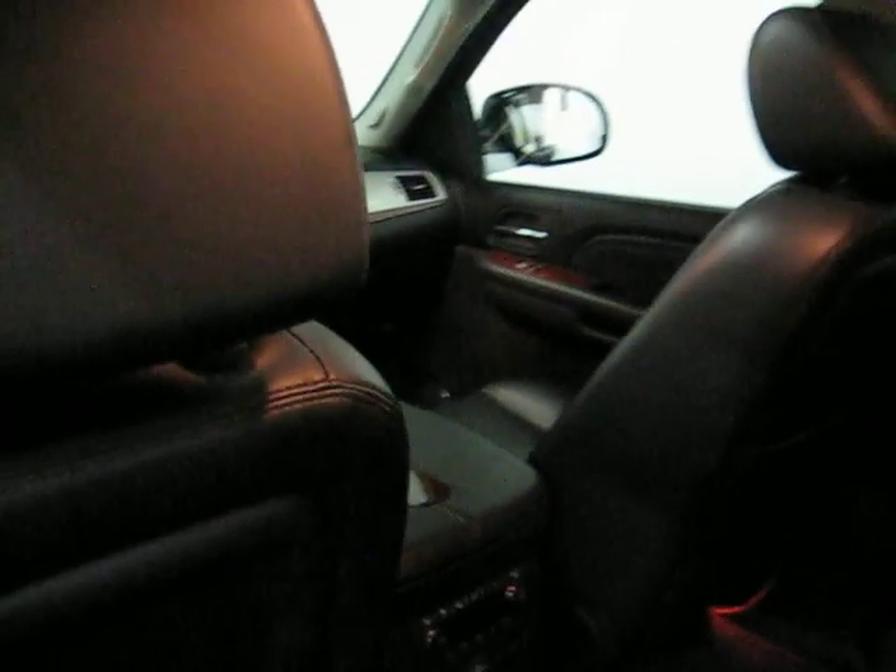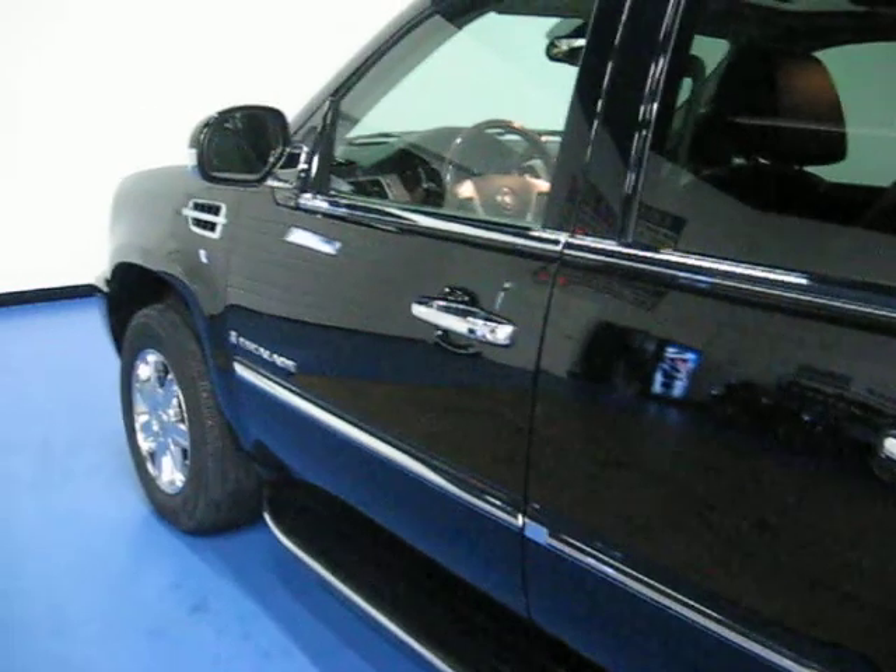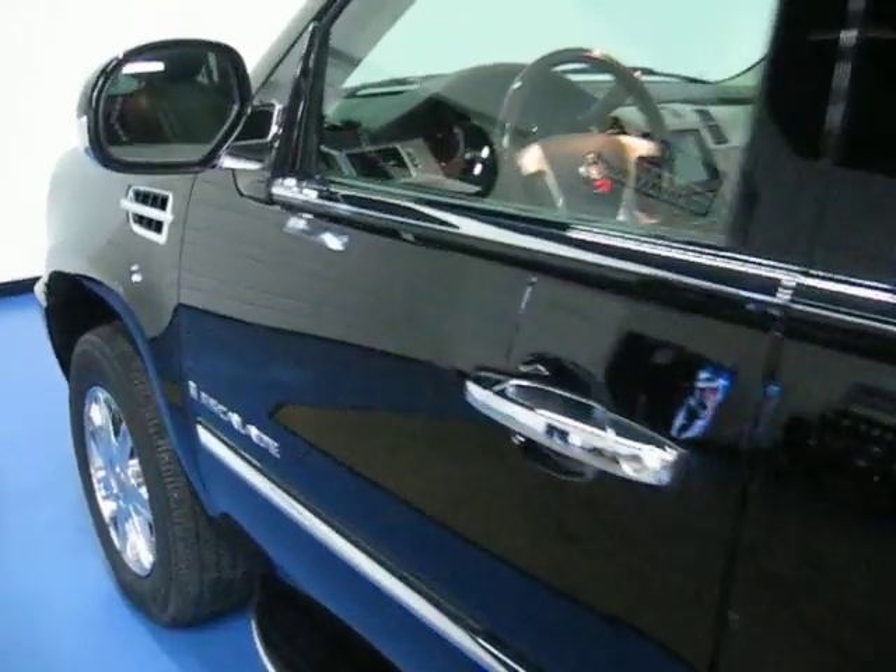This truck does have some of the Cadillac factory warranty remaining. We have heated rear seats, auxiliary hookups, full radio control, and full climate control. Every car we bring in gets two keys, owner's manuals, and floor mats.